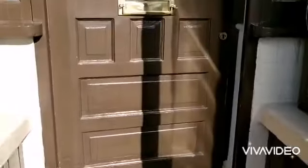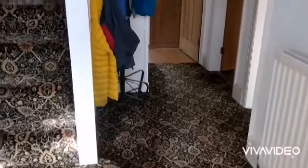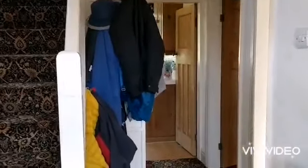Access into the property, we have a porch and entrance hall. Staircase rising to the first floor. Useful understair storage cupboard. Doors off.